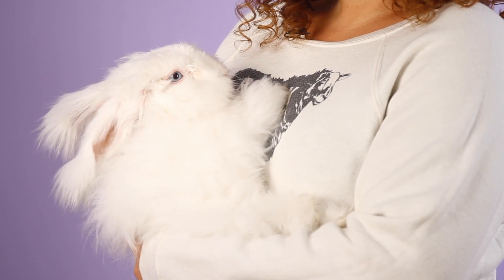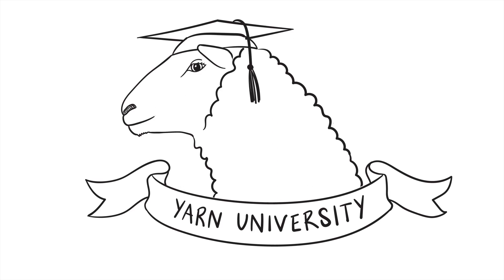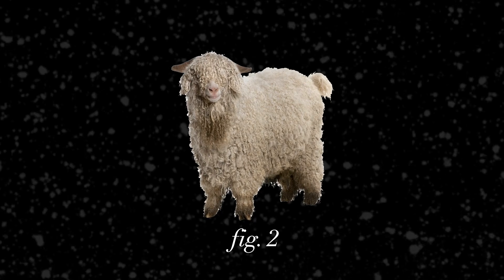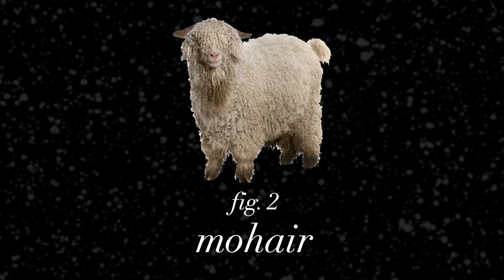Finer than cashmere, lighter than wool, and comes from an adorable bunny. Today we're talking about angora. Angora comes from the fur of an angora rabbit like this guy. Don't get that mixed up with angora goats — their fur is called mohair.